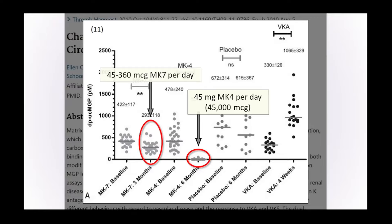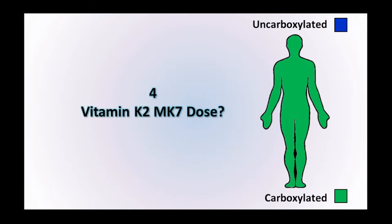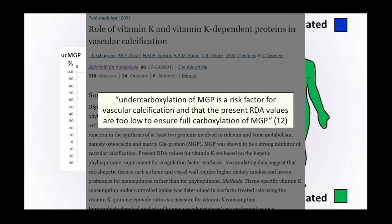We really want to be sticking to MK7. But what we don't know is what is the ideal dose of MK7 to fully carboxylate these vitamin K-dependent proteins. The undercarboxylation of matrix GLA protein is a risk factor for blood vessel calcification, but the present RDA values are too low to ensure full carboxylation of matrix GLA protein. Vitamin K2 doesn't really have an RDA — we have to rely on vitamin K1's level, which is around about 120 micrograms depending on where you are in the world.